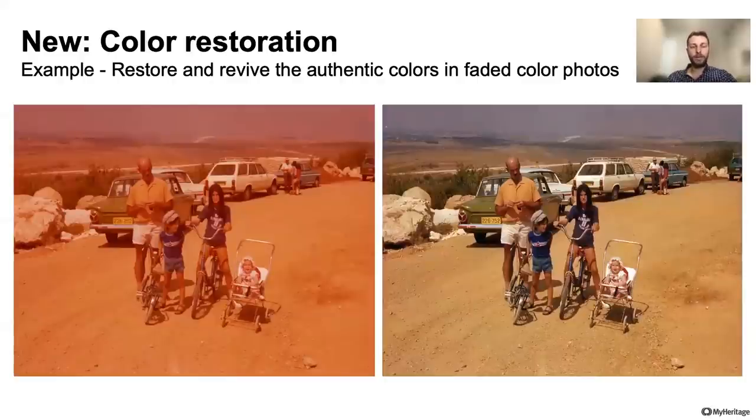Here you can see the other feature I talked about — a new addition to MyHeritage in color called color restoration. This photo on the screen was taken in 1976. MyHeritage founder Gilad Japheth is the boy with the hat, next to him is his father and sister during a day trip. Color restoration restores and revives the authentic colors in faded color photos. This feature is ideal for colored photos from the 60s, 70s, 80s, and even 90s that were originally taken in color but whose color has faded over the years. These colored photos were stored in albums and did not withstand the test of time, which caused their colors to fade.